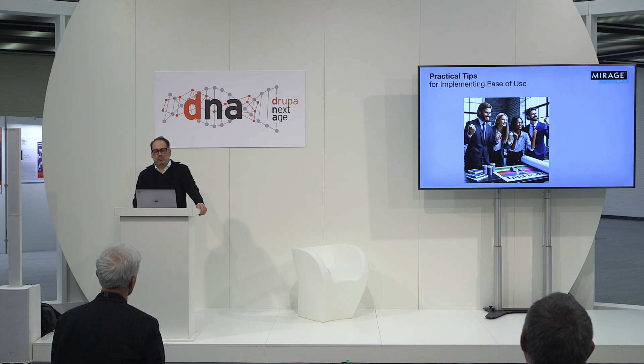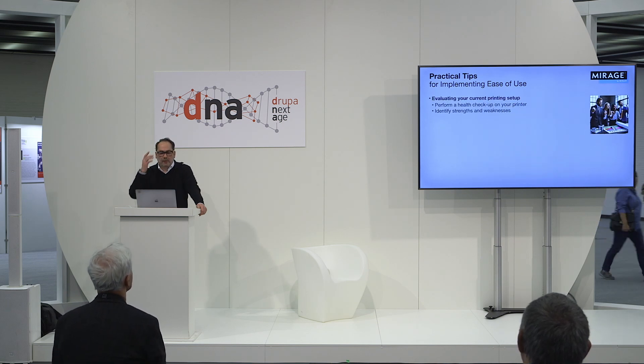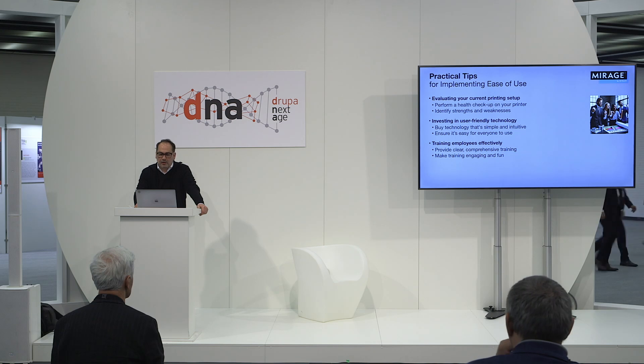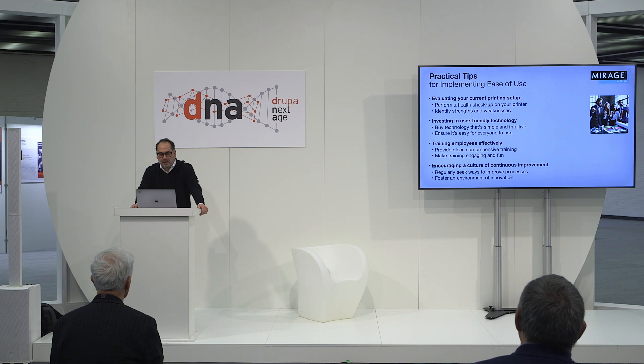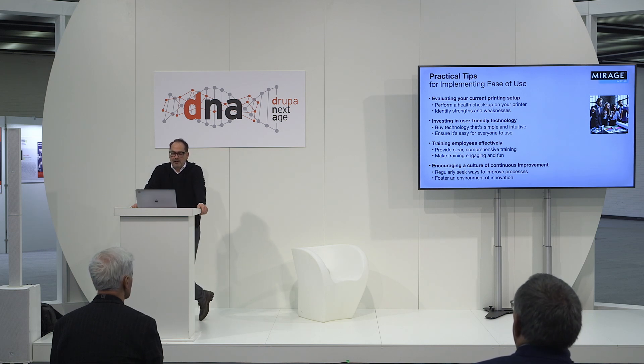Let's talk about some practical tips that will help you implement ease of use. Please evaluate your current print setup — it's like doing a health check for your printer. Is your printer the latest generation with the latest print technology? It's important to know where you stand before making any improvements. Think of investing in user-friendly technology like buying a smartphone for your grandma: something simple, intuitive, and easy to use. Training employees on new technologies can be a challenge — it requires patience, clear instructions, and sometimes a little bribery. Make sure your training is comprehensive and engaging. Finally, creating a culture of continuous improvement is like maintaining a garden: regularly water it, remove the weeds, and ensure it's getting enough sunlight. Encourage your team to constantly seek ways to improve processes and workflows.